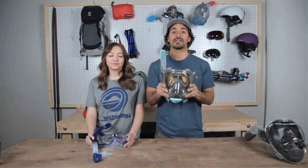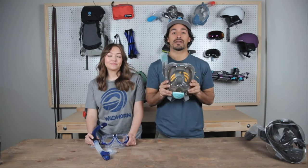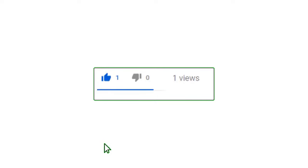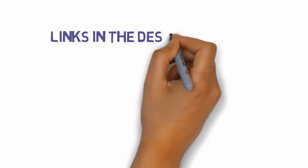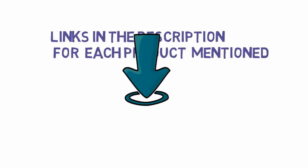Pros: large, powerful fins with open heel, dry top snorkel. Cons: fins take up more space. This is a phenomenal pack and one of the most expensive on the list, but you get very high quality materials and excellent construction. If you enjoyed this video, please go ahead and leave a like and comment, make sure to hit that subscribe button and enable your notification bell to get the latest videos. Be sure to check out the description for links to find the most updated pricing on all the products mentioned in this video.